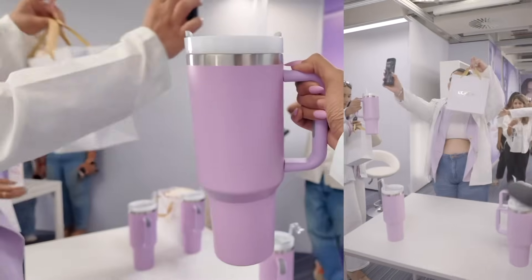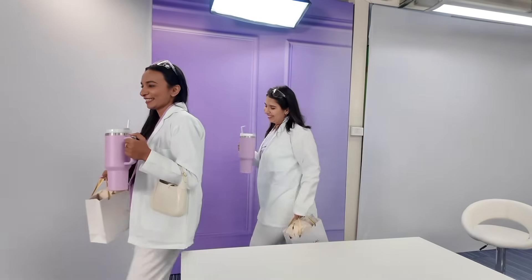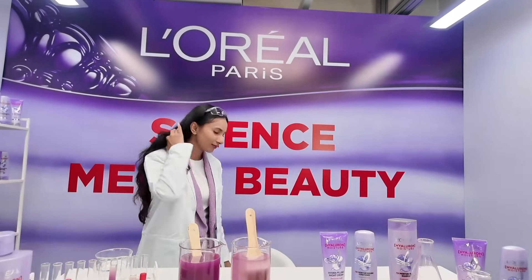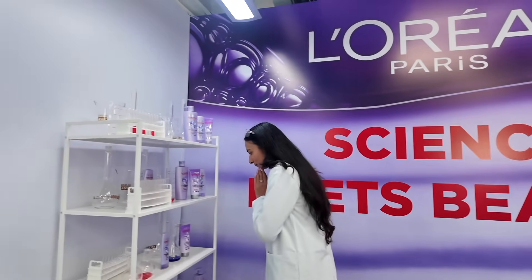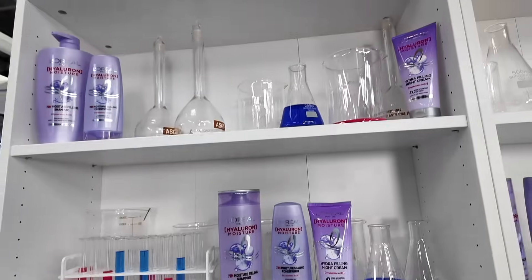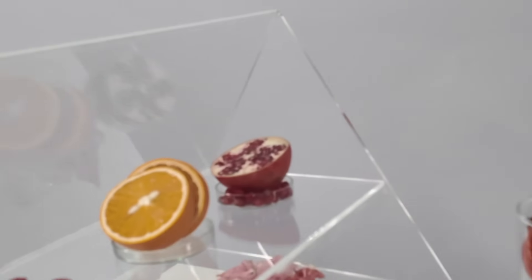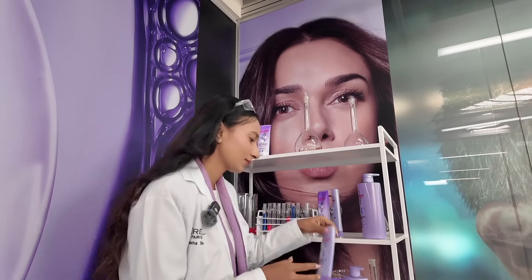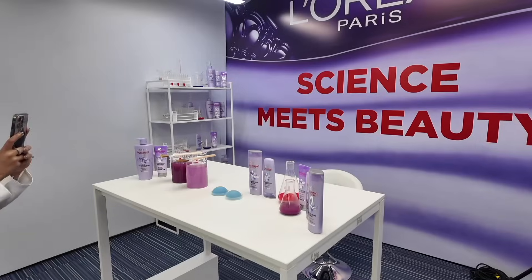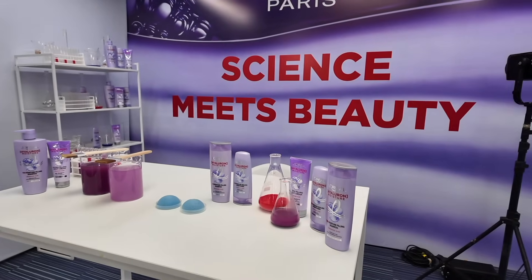I want to hear from you guys — have you tried the L'Oréal Paris Hyaluron Moisture range yet? If you have, what do you think of the products? And if you haven't, are you excited to experience the power of hyaluronic acid after seeing all the science behind it? Let me know your thoughts in the comments below. Thank you so much for watching today's video — it's a very different video but honestly so fun to film and upload for you guys. Bye!